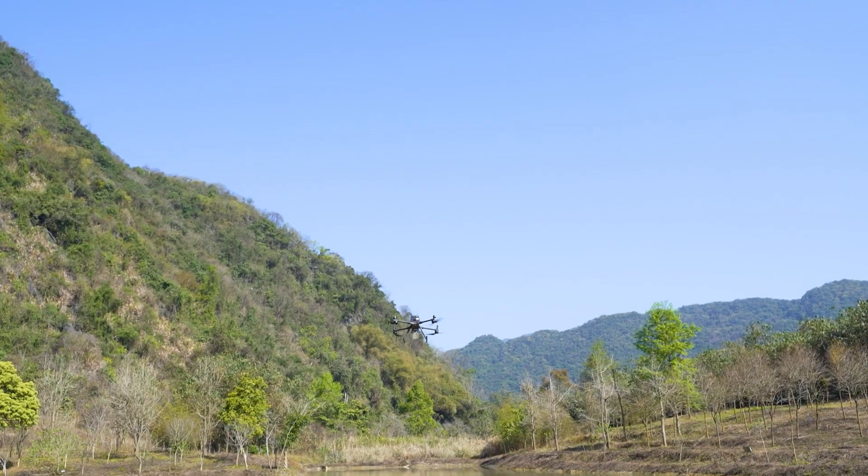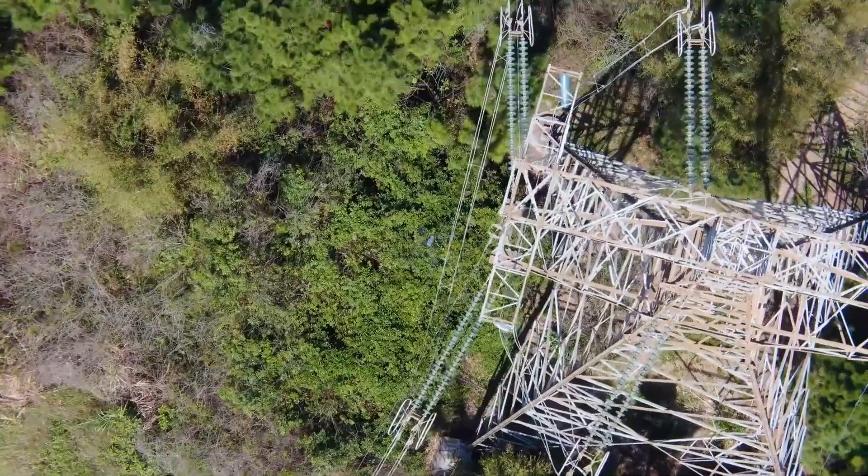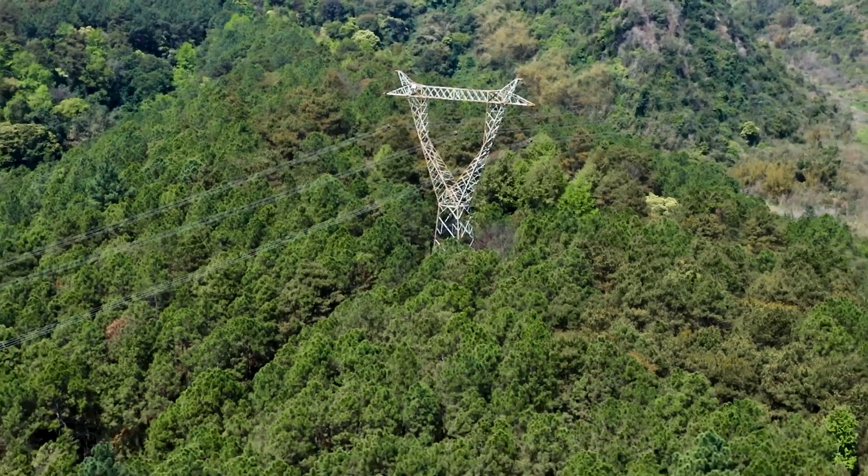From now on, drone flight is no longer complicated. Green Valley International will continue to focus time and effort to power the industry.